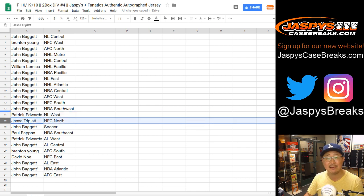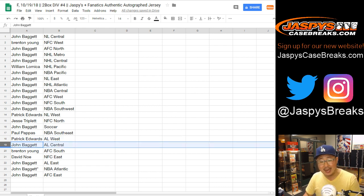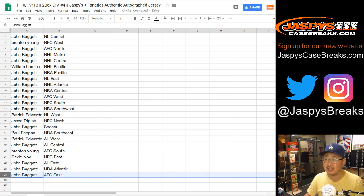Patrick gets NL West. Jesse gets NFC North. John gets the soccer spot. Paul gets NBA Southeast. Patrick gets AL West. John gets AL Central. Brenton gets AFC South. David Ngo gets NFC East. John gets AL East and NBA Atlantic with the last spot. Mojo gets AFC East.